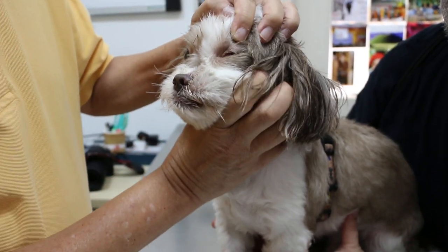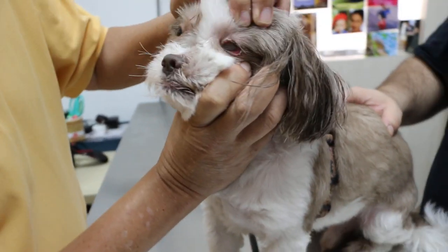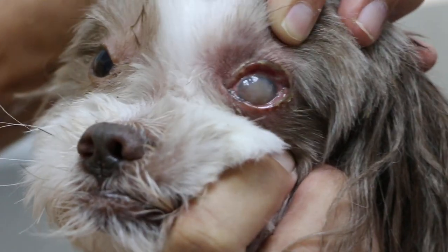Today is 17th of October 2019. This is an 11-year-old male neutered Shih Tzu. The complaint is the left eye — you can see that it's really cloudy.